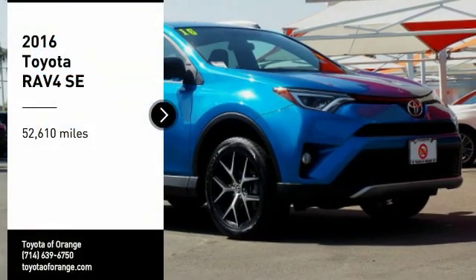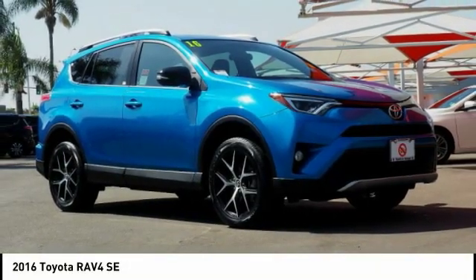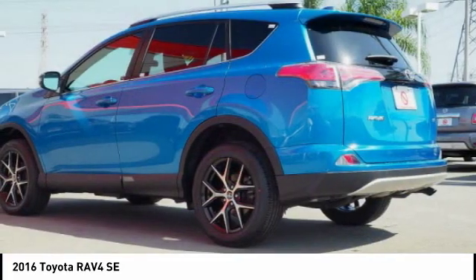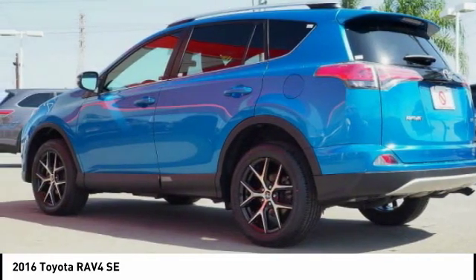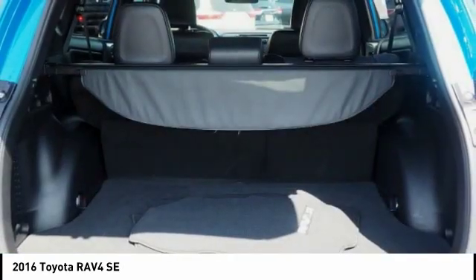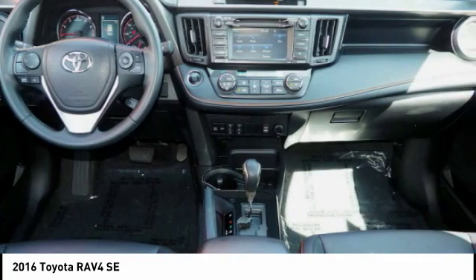Stop by and take a look at the 2016 RAV4. The RAV4 is one of the most fuel efficient SUVs in its class — versatile and efficient. RAV4 mixes the comfort and drivability of a sedan with the benefits of an SUV. This highly evolved, well-packaged crossover SUV lets you have it all.